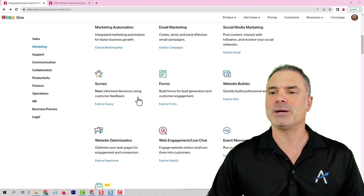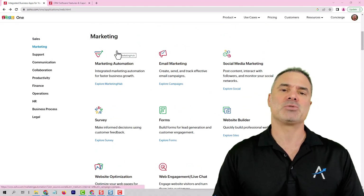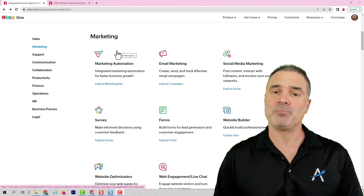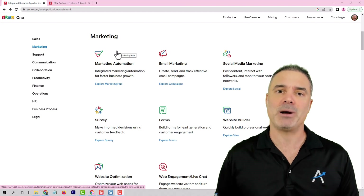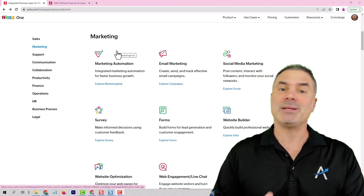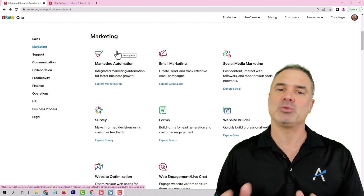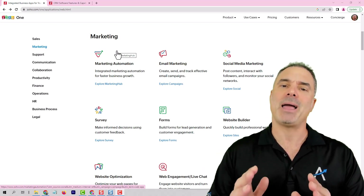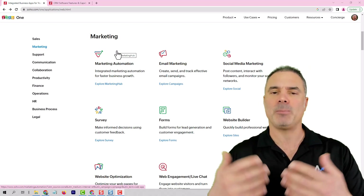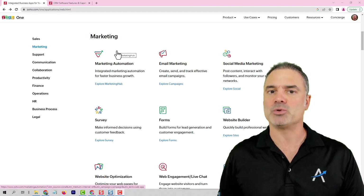Next, we are moving to the marketing section. Marketing automation is right now being revamped to marketing automation version two. It used to be called in the past marketing hub. It's the same system. It's currently being revamped. I'm not going to touch the system so much. I'm waiting for the beta version to be live and for people to start working with it. And if it's great, then I will introduce it to you guys.